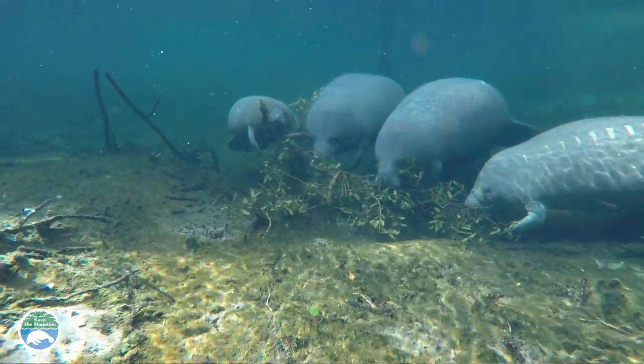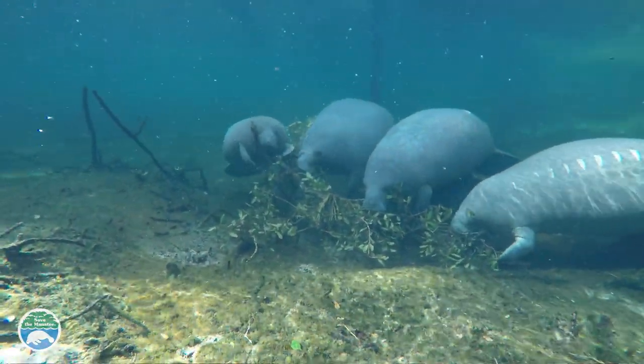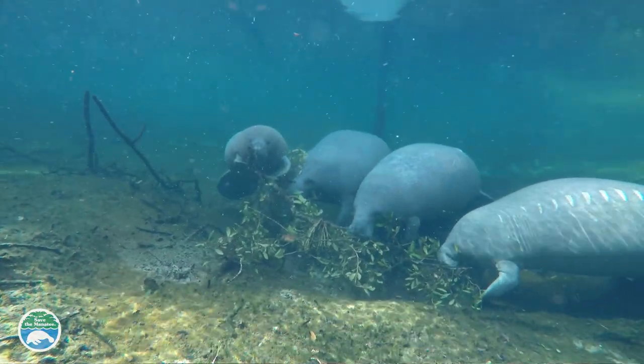Even a tree that has fallen into the water or vegetation hanging down from the shoreline might be fair game. Manatees have also been seen feeding on lower leaves of mangroves and marsh grass.